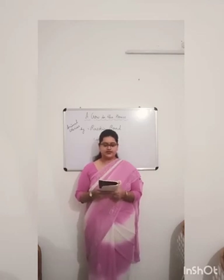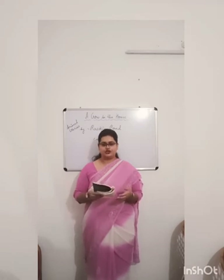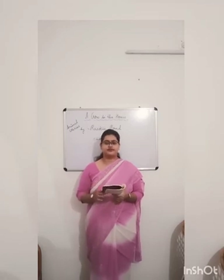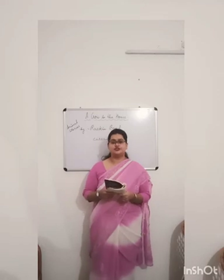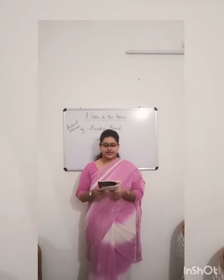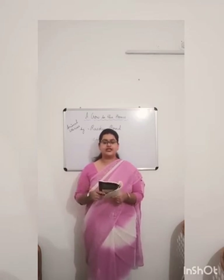In time, Caesar learned to talk a little, as ravens sometimes do, in a crackly, throaty voice. He would sit for hours outside the window, banging on the glass with his beak and calling "hello, hello." Caesar used to sit on the window and say hello, hello in his throaty voice.